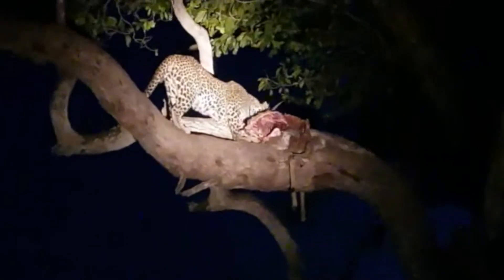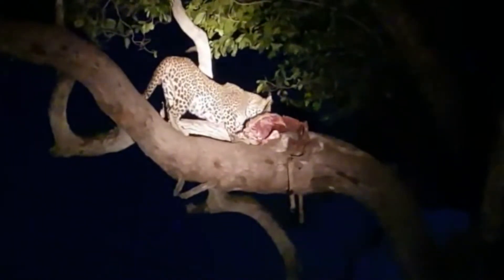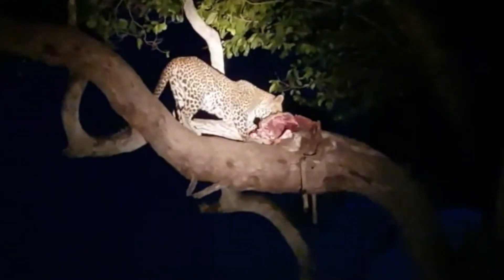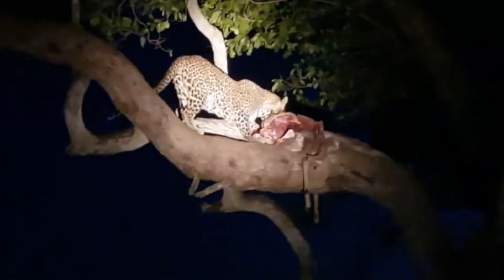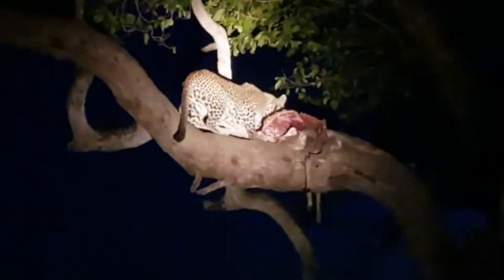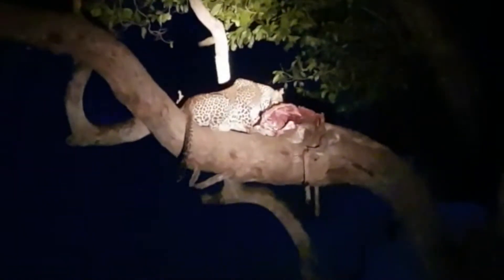There's not much of this young impala ram left, as you can see. The lower parts of the ribs have been eaten, most of the internal organs have been taken — stomachs removed and most of the legs. The back section is eaten, and she's focusing now on the head; you can see the horn moving around.